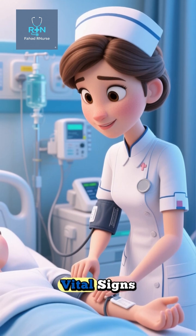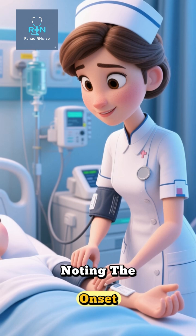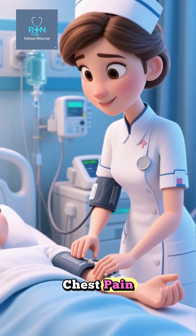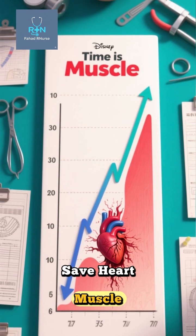First, you assess vital signs, level of consciousness, and pain characteristics, noting the onset, intensity, location, and radiation of the chest pain. Early recognition of symptoms is crucial because timely action can save heart muscle and lives.